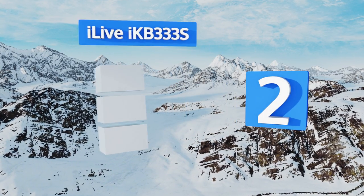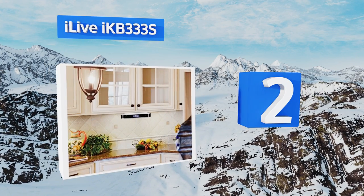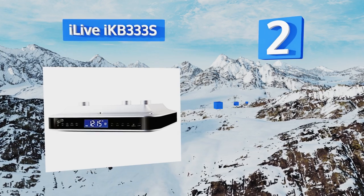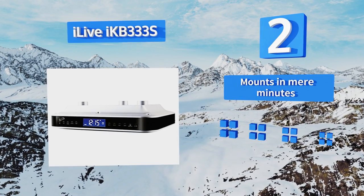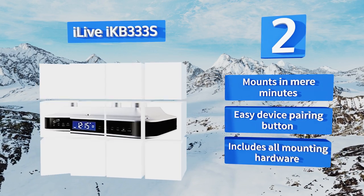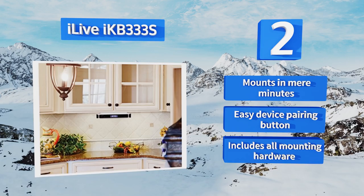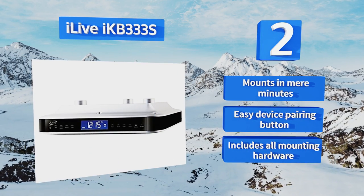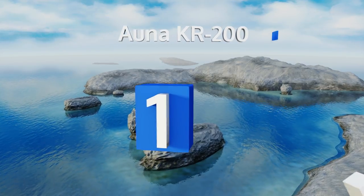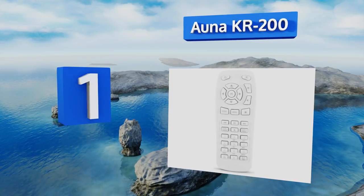At number two, the iLive IKB333S can pick up FM and AM radio signals, or it can be used with the latest Bluetooth 3.0 devices. You can choose your favorite 20 radio stations as presets or use your phone as your source of tunes and programming. This unit mounts in mere minutes, comes with an easy device pairing button, and includes all the mounting hardware.